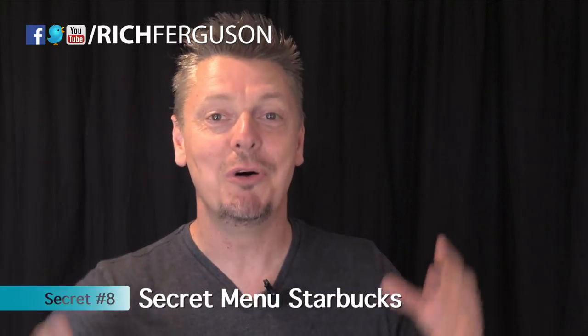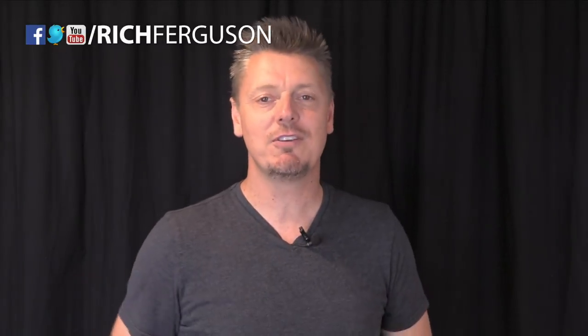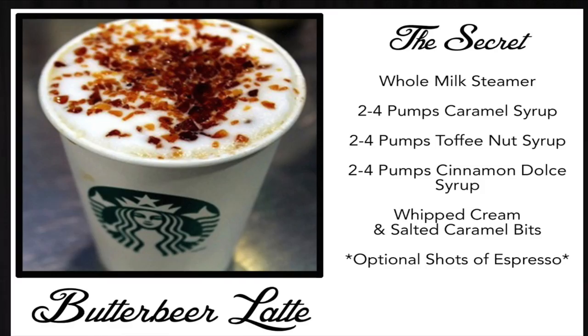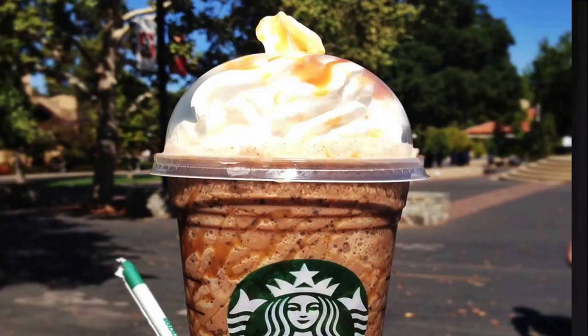Here are a couple awesome drinks you can get at Starbucks from their secret menu. There's the Butterbeer Latte, which is like the Harry Potter drink, and there's also the Twix flavored Frappuccino. For the Butterbeer Latte, just add caramel syrup, toffee nut syrup, and cinnamon dolce syrup, plus whipped cream and salted caramel bits on top. For the Twix flavored Frappuccino, order the caramel Frappuccino, then add hazelnut syrup, java chips, whipped cream blended in, and caramel and mocha sauce drizzled on.